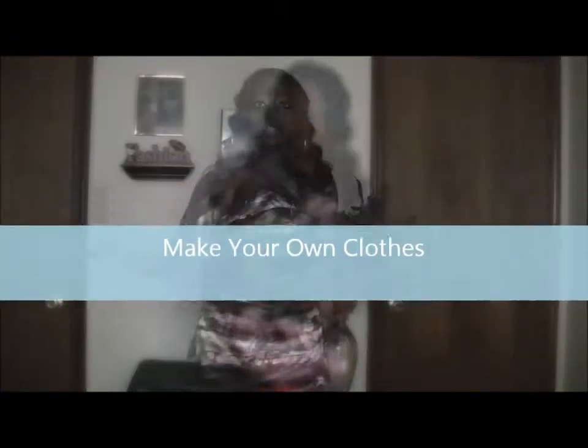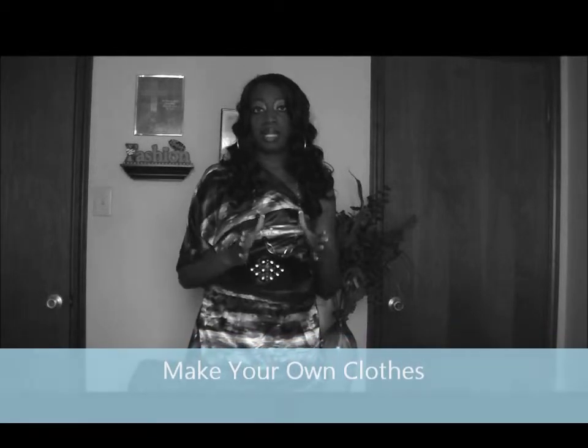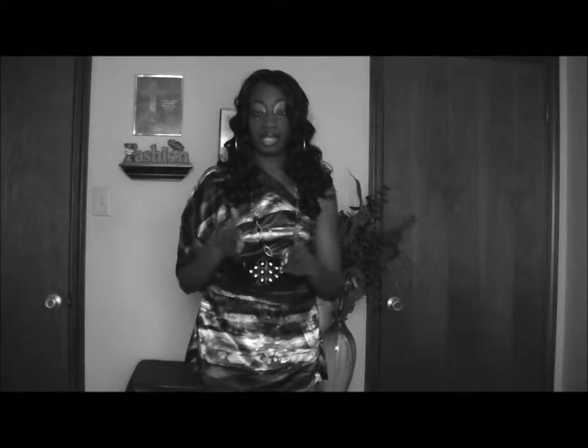Another tip for building your wardrobe is to make your own clothing. You can invest in a sewing machine, buy some reasonable fabric, and get patterns for classic things like the halter top or the v-neck shirt — something that will never really go away. Make yourself a couple of shirts or a couple pair of pants that will last through different seasons.